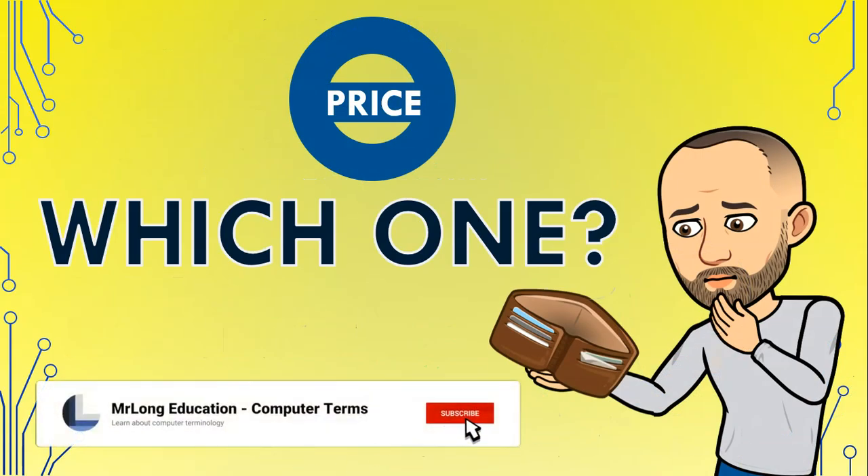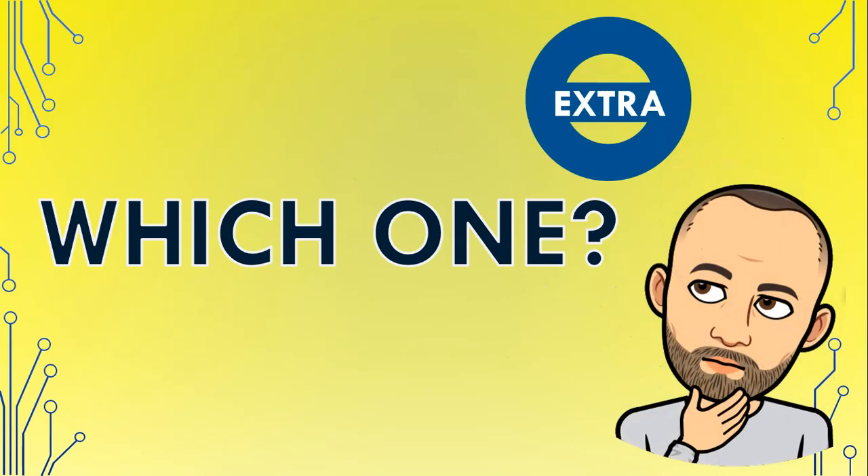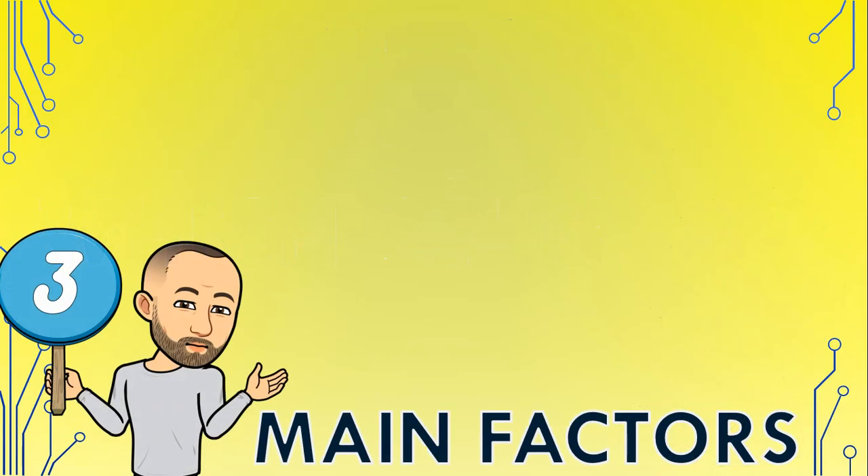You also have to look at your budget and how much you can spend to determine what you can afford. You may also need to consider whether your hard drive comes with extra software — some products come with encryption and backup software for added security and convenience, depending on what you want to use your external hard drive for. But there are three main factors that I look at when deciding on which external hard drive to get.